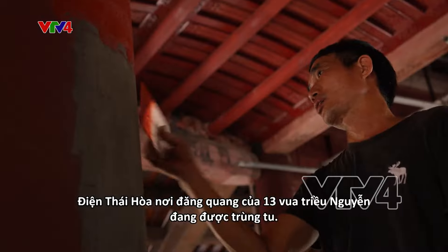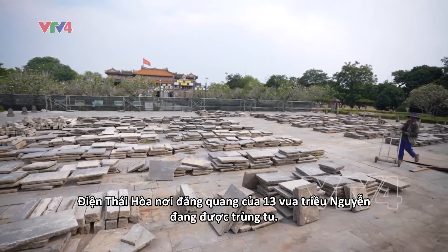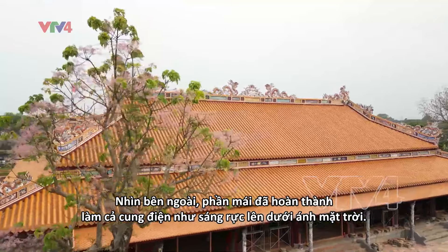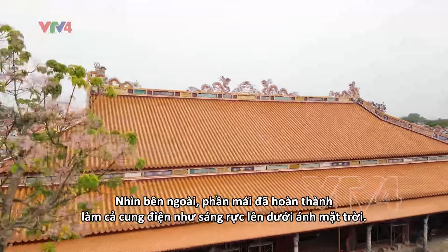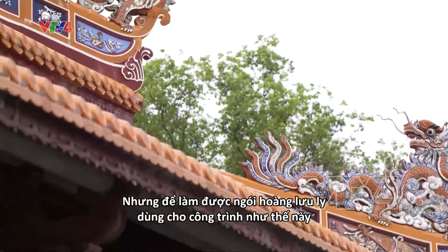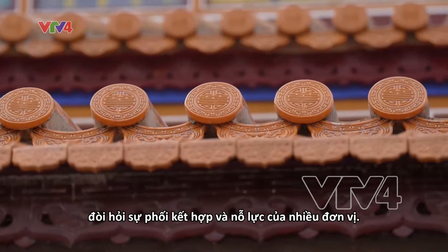The Thái Hòa Palace, where 13 kings of the Nguyễn Dynasty were crowned, is currently undergoing restoration. From the outside, the palace glows brightly in the sunshine with its now completed roof. However, joint efforts from multiple sources were required to reproduce the Hoàng Lưu Lì tiles used in this project.